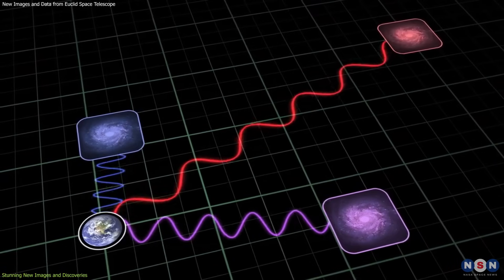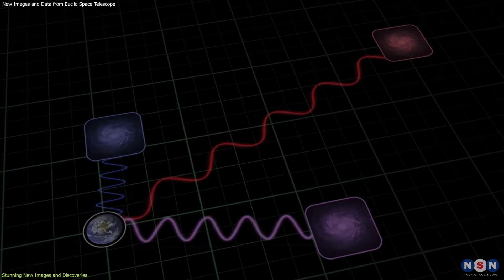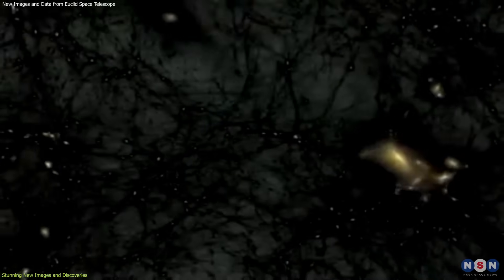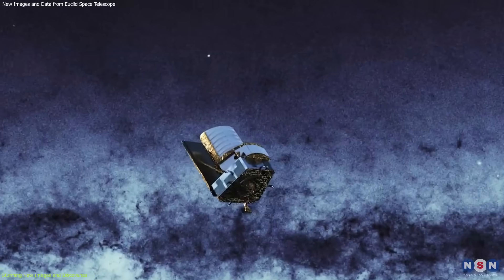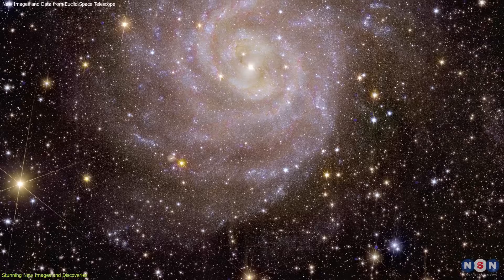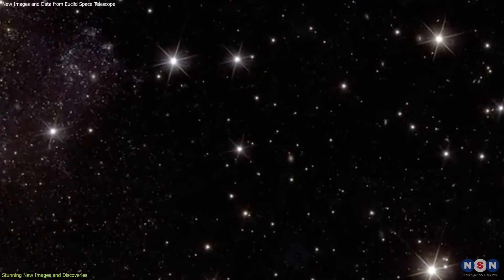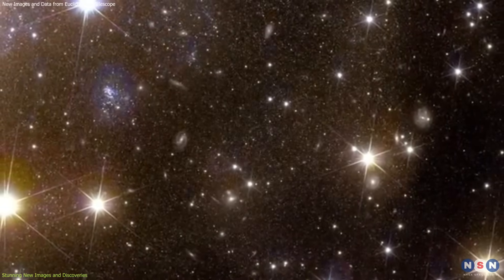Some of them are so distant that their light has taken 10 billion years to reach us. Over its lifetime, Euclid will image billions of galaxies, revealing the unseen influence that dark matter and dark energy have on them. That's why it's fitting that one of the first galaxies Euclid observed is nicknamed the Hidden Galaxy, also known as IC 342, or Caldwell 5. It has already uncovered crucial information about the stars in this galaxy, which resembles our Milky Way.